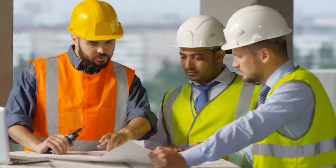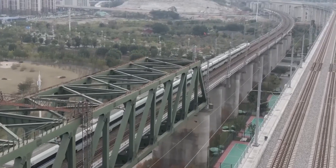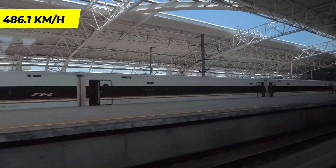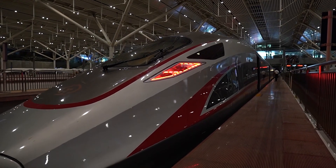The CR-H380A is designed to operate at a cruising speed of 350 km/h and a maximum speed of 380 km/h in commercial service. In trial runs, the original 8-car train achieved a top speed of 416.6 km/h, while the longer 16-car train reached an impressive 486.1 km/h.